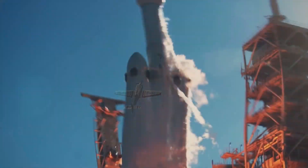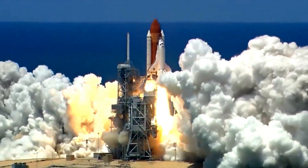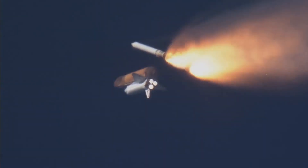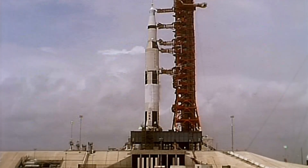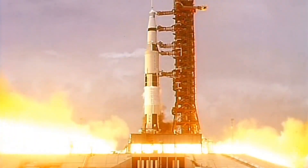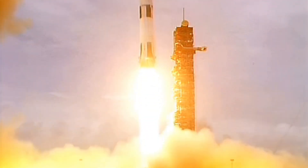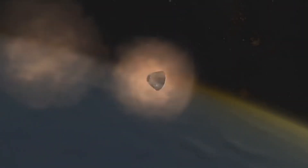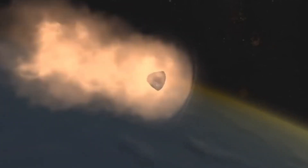But to truly experience speed on an unimaginable scale, we need to leave the Earth's atmosphere and venture into the realm of space. Rockets — with their fiery plumes and thunderous roars — are the ultimate symbol of human ambition and our desire to explore the cosmos. And when it comes to rockets, none are faster than the mighty Apollo 10, the rocket that carried astronauts to the moon. This behemoth stood over 360 feet tall, weighed over 6 million pounds, and at liftoff generated an astounding 7.5 million pounds of thrust, enough to propel the Apollo spacecraft to speeds of over 39,896 kilometers per hour, 24,791 miles per hour.